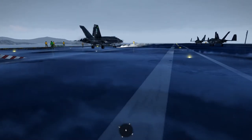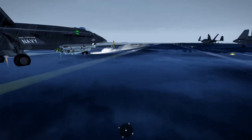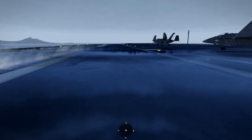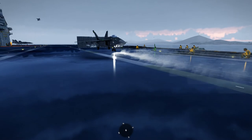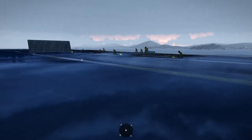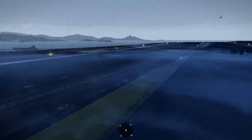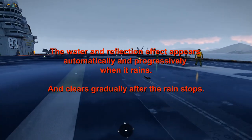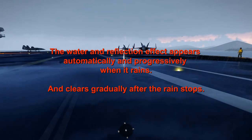When overcast conditions are over 0.7 and it starts to rain, after a period of time the deck will become wet and obviously reflect light. Then progressively over time, if the rain levels drop off and the rain stops, it will automatically start to dry out and eventually the deck will appear normal.